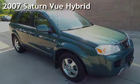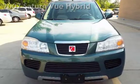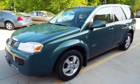Presenting a preowned 2007 Saturn Vue Hybrid. This four-door SUV has a four-cylinder, 2.4-liter engine, with front-wheel drive, and an automatic transmission.